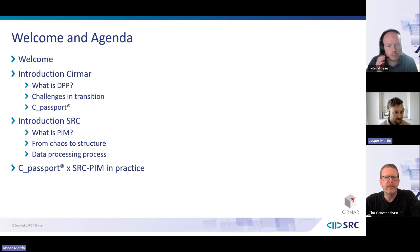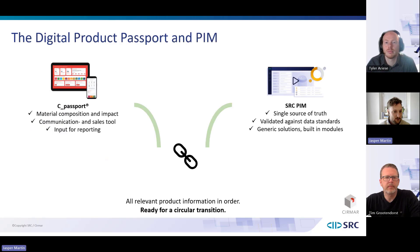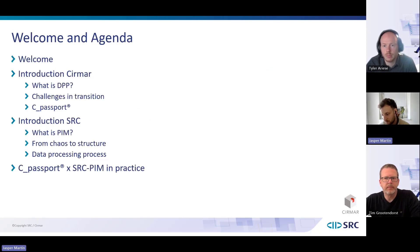Good to mention before we get started: we have both a chat box and a Q&A. Feel free to use the chat box for comments, but for specific questions please direct them to the Q&A section. We have colleagues Rens from Cirmar and Peter from SRC monitoring the Q&A and answering questions directly. They'll also gather relevant questions for us to discuss at the end of the webinar.